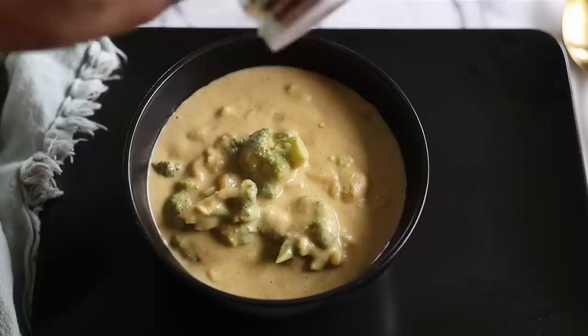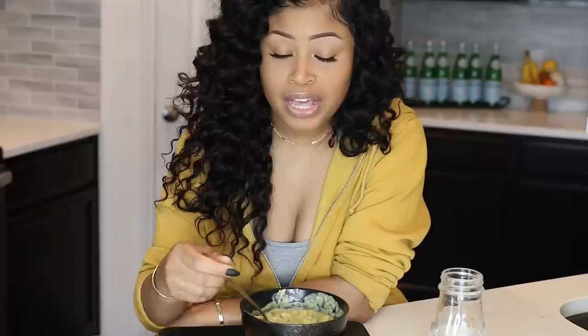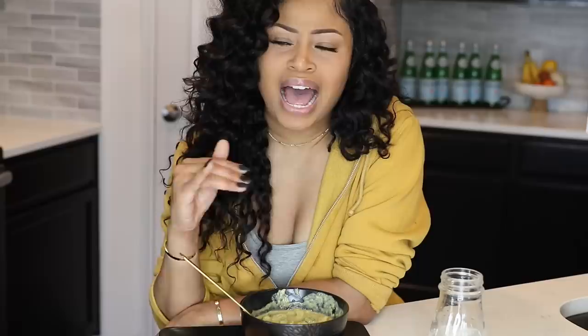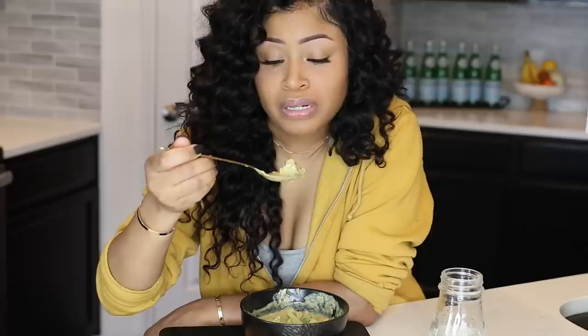I'm going to sprinkle some crushed chili peppers on top. And with my soup I'm just going to have some crackers and more water. This soup is extremely rich and I love the chunks of broccoli and potatoes — this will definitely keep you full for a long time. For this you can use frozen broccoli; I've used it before, but I would always recommend using fresh because it just tastes so much more flavorful. But if you need to use frozen, you can — it'll still work. It's definitely super yummy.